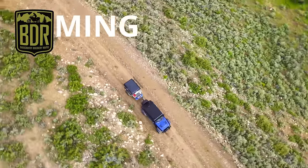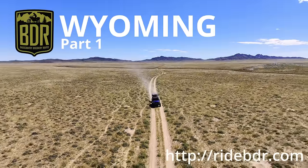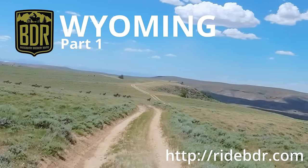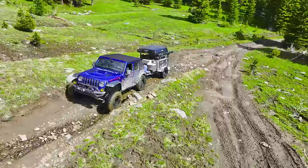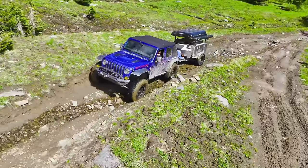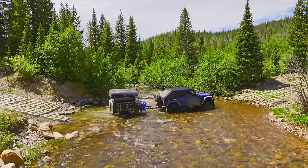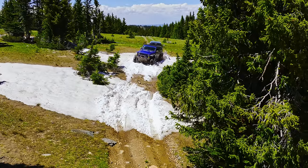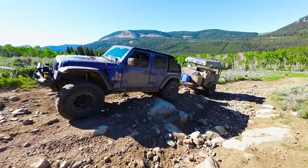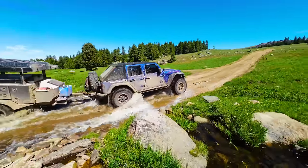Welcome to 900 miles of epic off-roading as we hit the Wyoming BDR. This trail was designed for adventure bikes and we're going to be the first ones ever in a full-size vehicle, including a trailer, to complete the route — or at least we're going to try. This trail has rocks, water crossings, snow, mud, ice, wildlife, and every type of terrain imaginable. Join us as we head through Wyoming from Colorado to the Montana border.